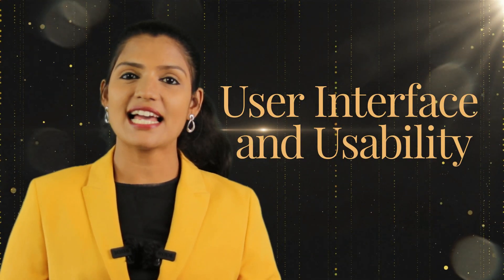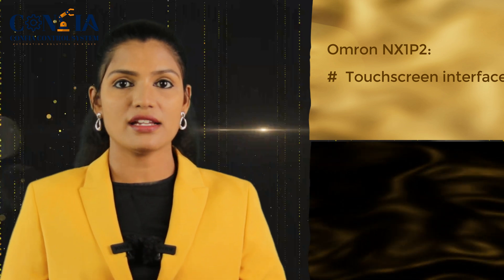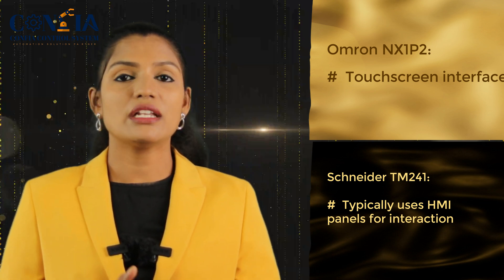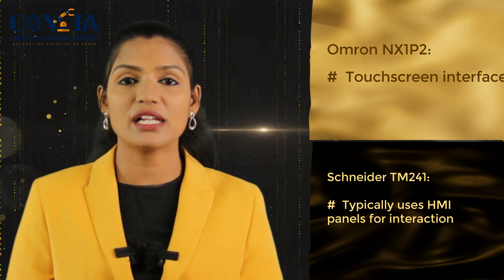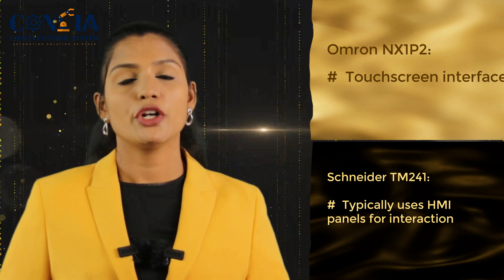The final aspect in the comparison is user interface and usability. The Omron NX1P2 features a touchscreen interface with enhanced usability, whereas the Schneider TM241 typically uses an external HMI panel for interaction. This clearly shows that the winning PLC in this aspect is the Omron NX1P2, due to its integrated HMI option.